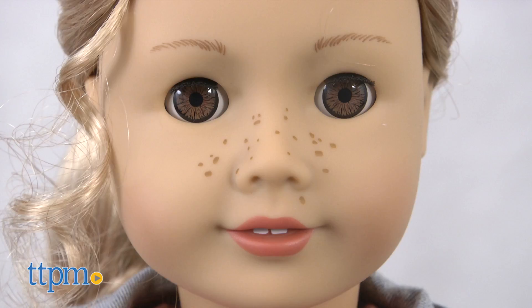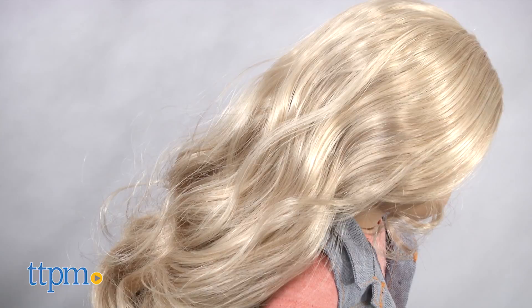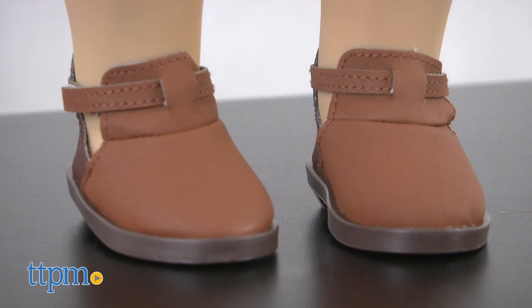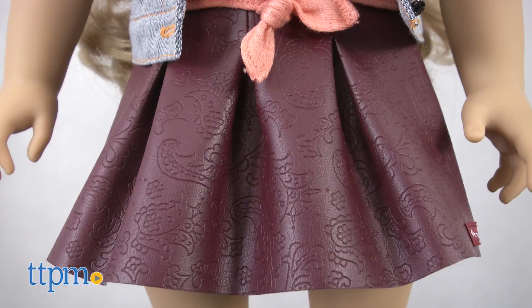The Tenny doll has long curly blonde hair, brown eyes, and a few freckles sprinkled across her nose and cheeks. She wears a graphic t-shirt with the words Senior Story on it, a denim vest, a faux leather skirt, and ankle boots.